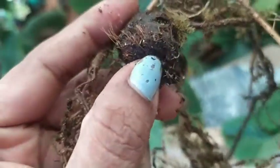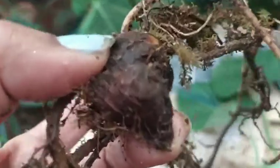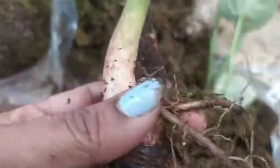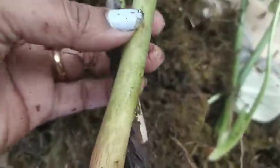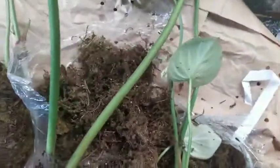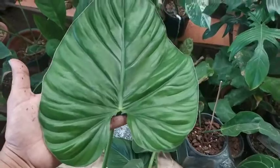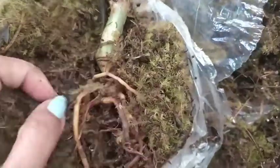This is the Philodendron SP Columbia. It has slightly gone bad, so I'll need to treat it with fungicide. The petioles of this plant are really long — I guess they were reaching for sunlight. The foliage of this plant is amazing; during unboxing I was completely mesmerized by it.